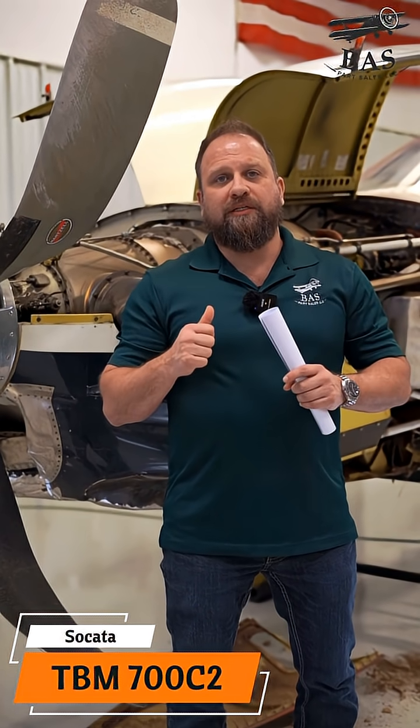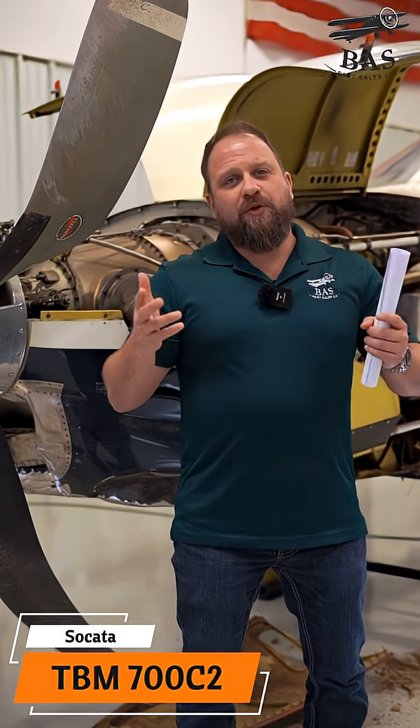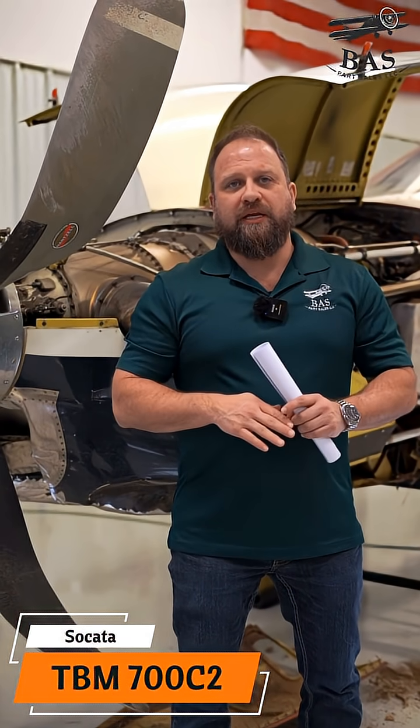This aircraft comes to us after a forced landing that clearly caused a prop strike and a few other pieces of damage, but the rest of the aircraft is immaculate. We're going to get lots of good things.